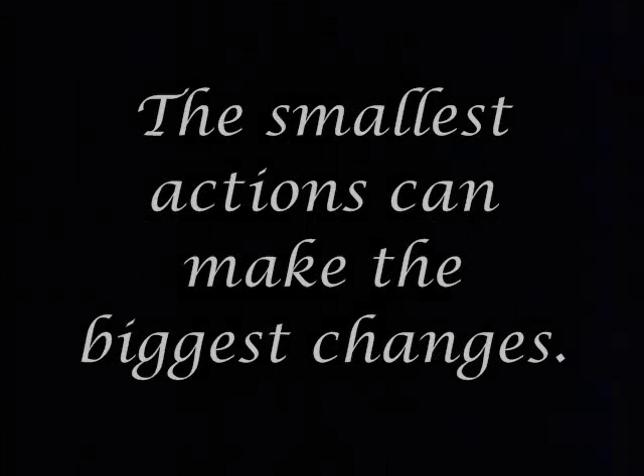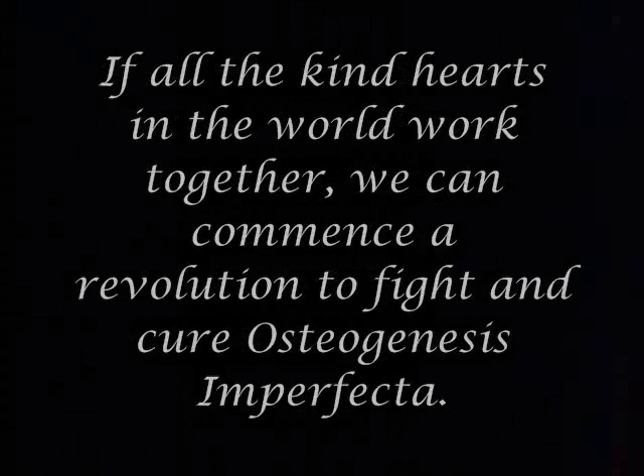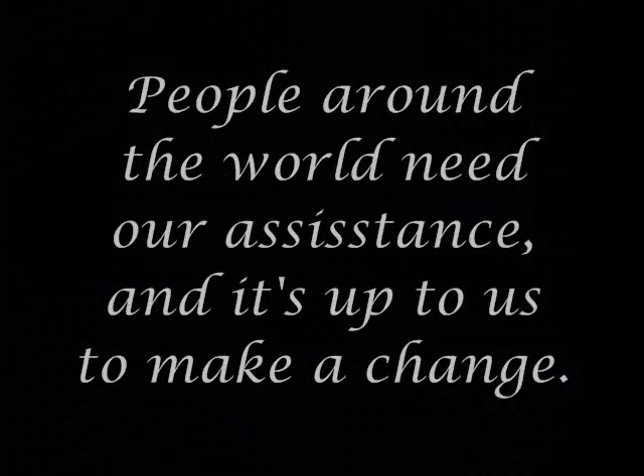Although there is something you can do — the smallest actions can make the biggest changes. Please visit the URL below for more information, and please take the time to call the clinic to find out what you can do to make a difference. If all the kind hearts in the world work together, we can commence a revolution to fight and cure osteogenesis imperfecta. People around the world need our assistance, and it's up to us to make a change.